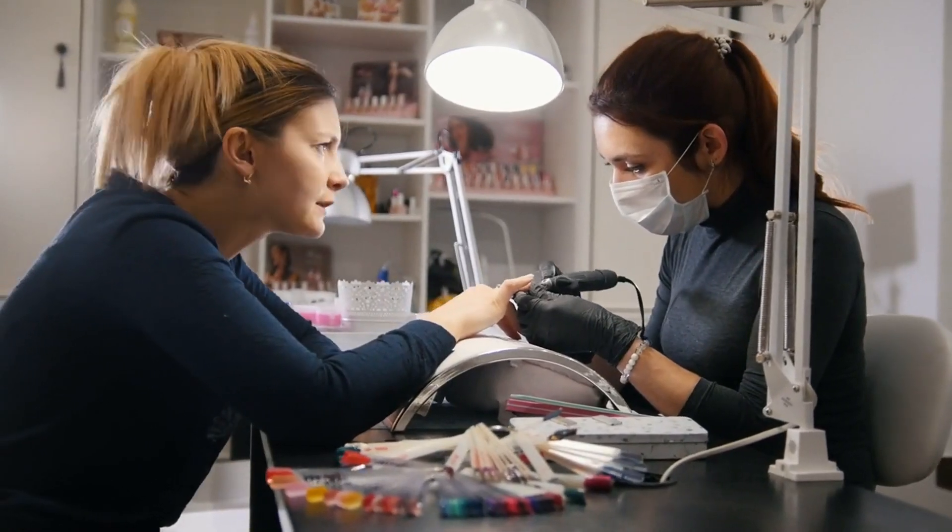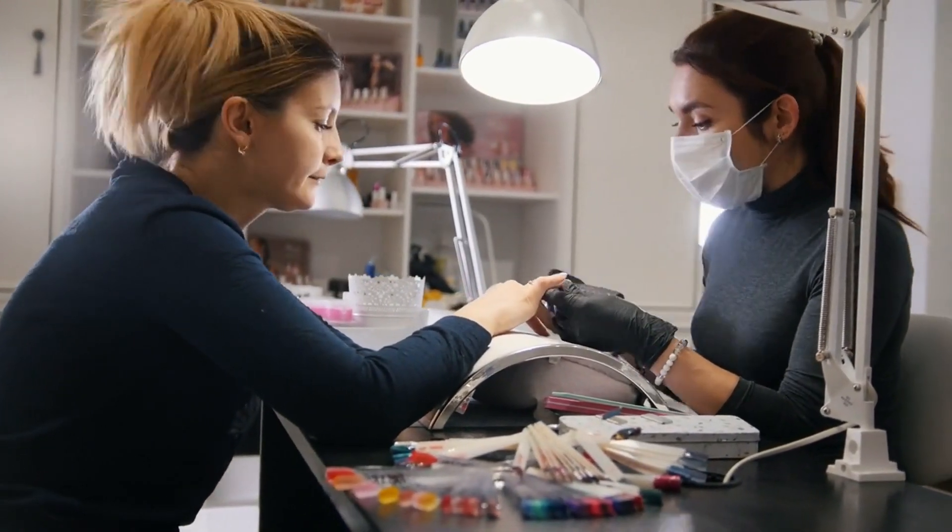Impress your clients, build loyalty, and elevate your salon's reputation with creative nail art solutions.